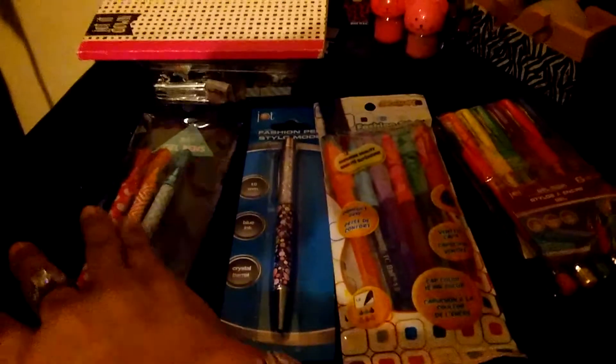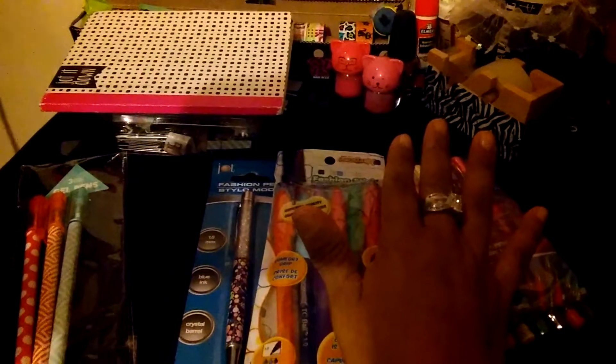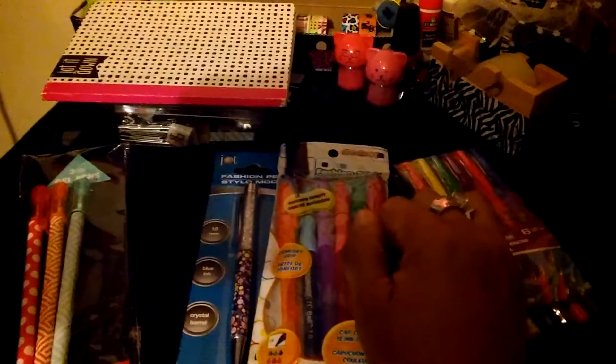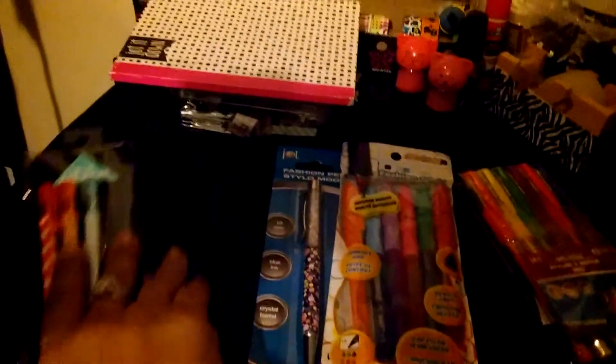Hi, it's Mary here. I went to the Dollar Tree — I wasn't going to buy anything, I was just going for toilet paper and dishwashing liquid and some kitchen stuff, but yeah, like always, I'm always tempted.